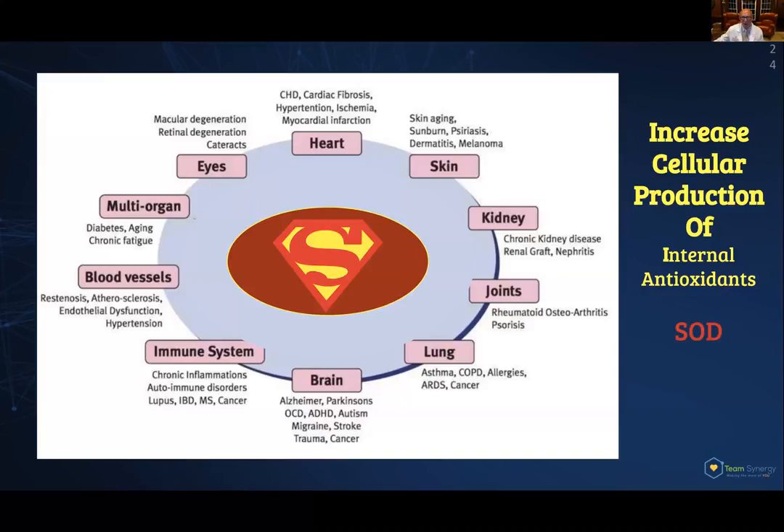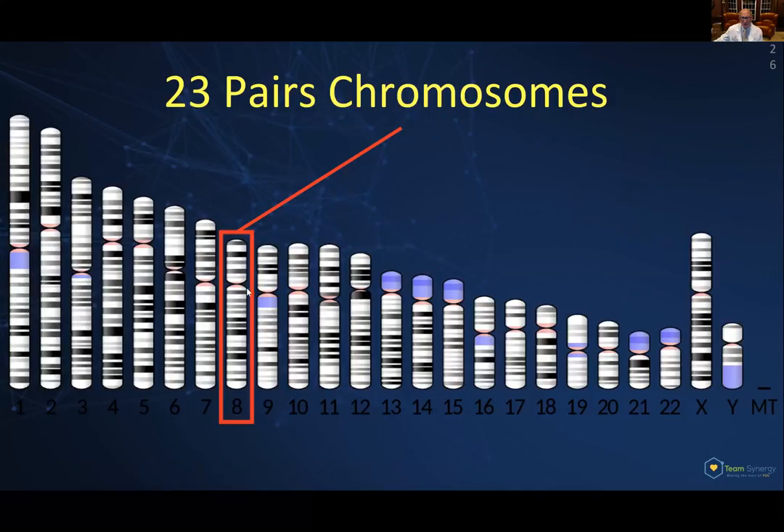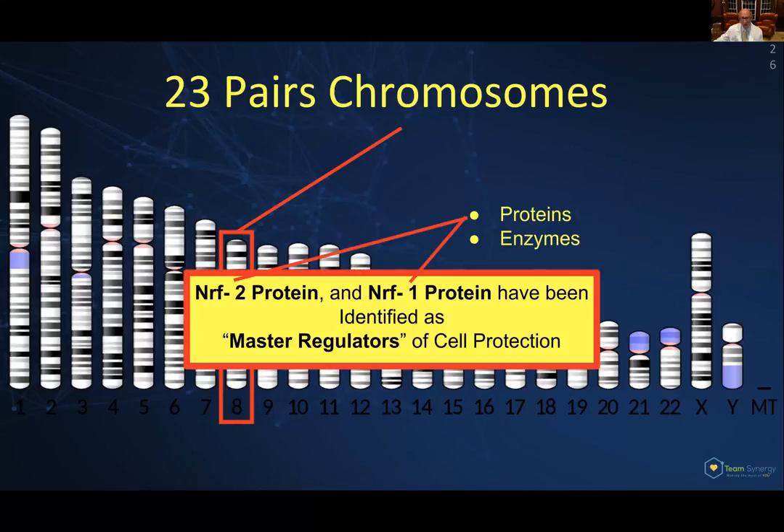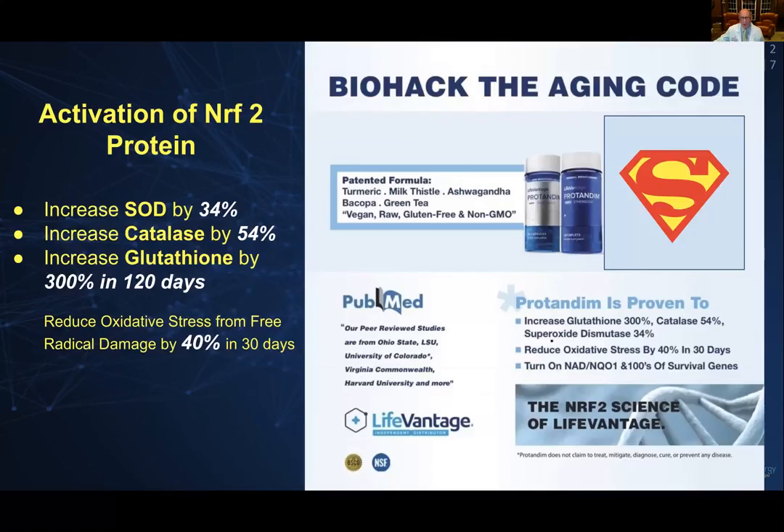We're able to do that because these antioxidants are coded for by genes. We have 23 pairs of chromosomes, and all those bands represent genes that code for proteins and enzymes — like those good guys. If we could turn those on, we have the key to major success. We know that the NRF2 protein and the NRF1 protein have been identified as master regulators of cell protection — genes that can actually be turned on. If we activate that NRF2 protein, we can increase superoxide dismutase by 34%, increase catalase by 54%, and increase glutathione by 300% in 120 days. There's no other substance in our arsenal that can do such a thing.